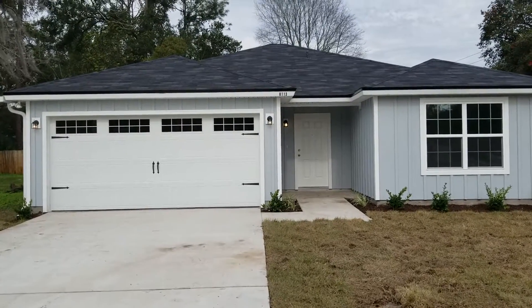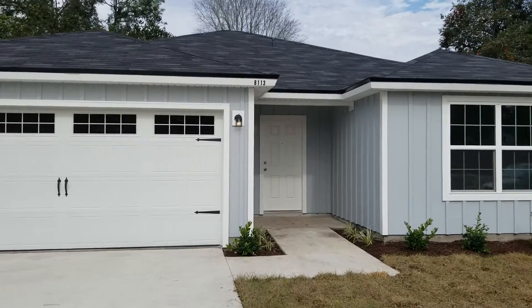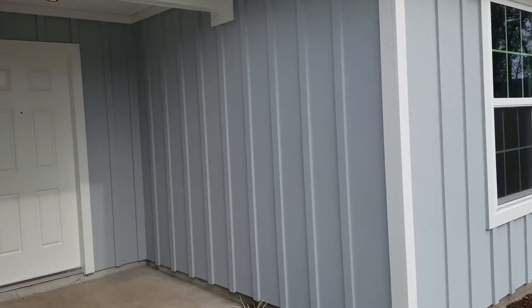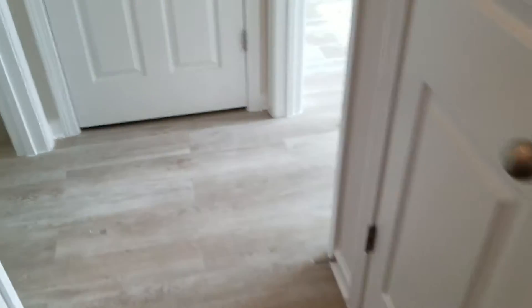Hey guys, this is Jeff with JWB over here at 8113 Hastings Street on the west side of Jacksonville. We're looking at a three-bedroom, two-bath home with 1,209 square feet of cool living space with a two-car garage. The first thing you'll notice when you walk in is the nice wood-look floors.